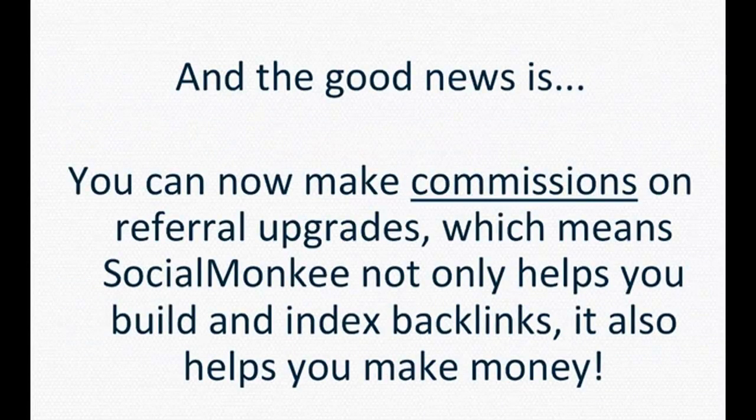And the good news is, you can now make commissions on referral upgrades, which means Social Monkey not only helps you build and index backlinks, it also helps you make money.